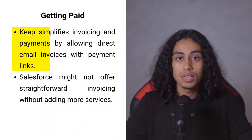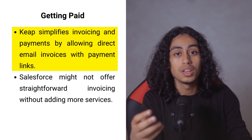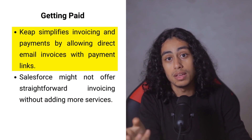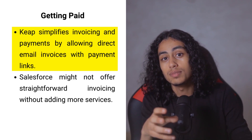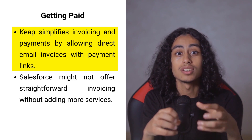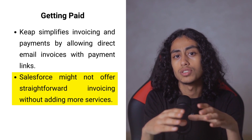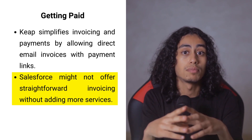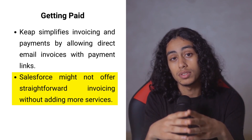For any business, big or small, getting paid is what keeps the lights on. Keap simplifies this by letting you send invoices directly to your customer's email with a link they can click to make a payment, making the whole process smooth and straightforward. This means you can quickly see which marketing efforts are bringing in money and adjust your strategies accordingly. Salesforce, however, might not offer such straightforward invoicing and payment tracking without adding more services, complicating what should be a simple process.